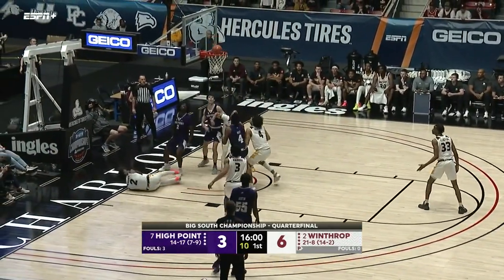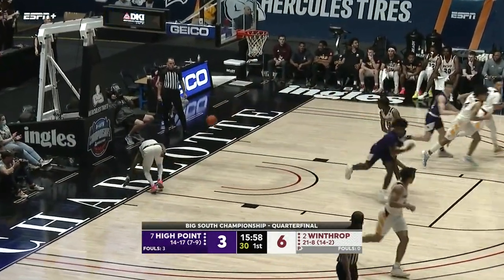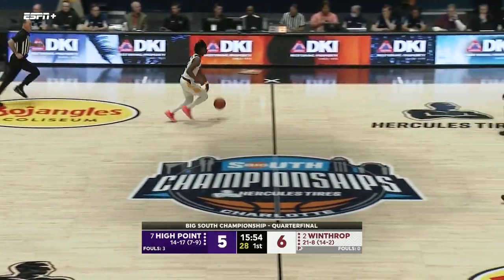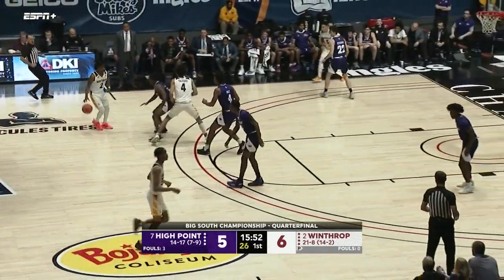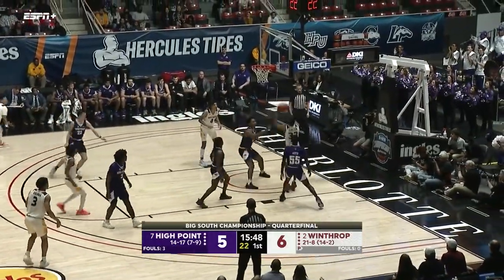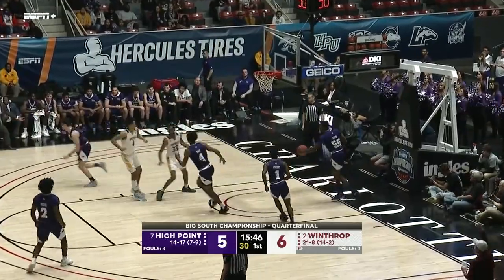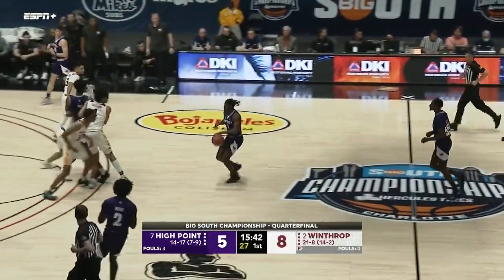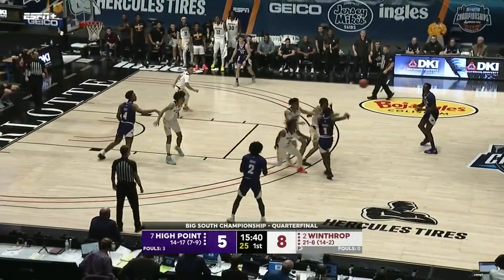House drives into the lane and lays it in. We were so impressed with him — just a sophomore from Richmond, Virginia; he had 19 points. I know we've been making a little fun with his name, but he is a house down there — strong as an ox. Chase Claxton with the answer on the other end.